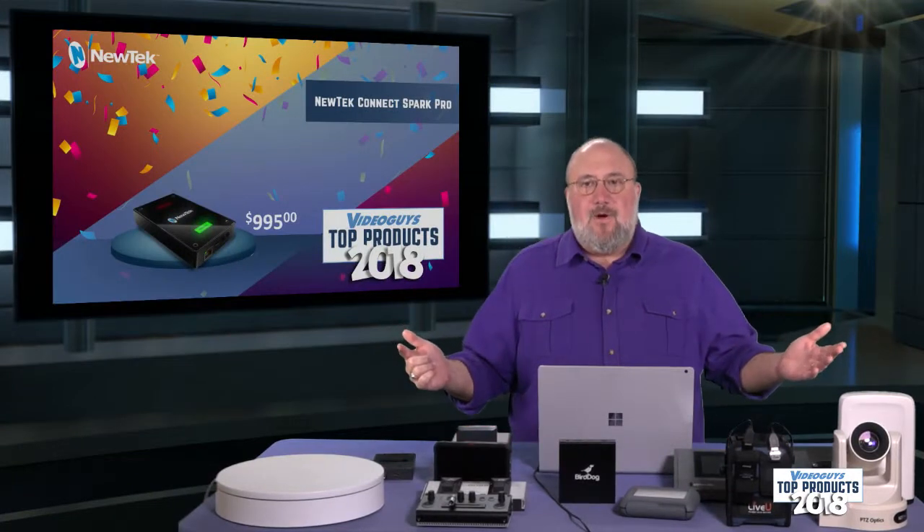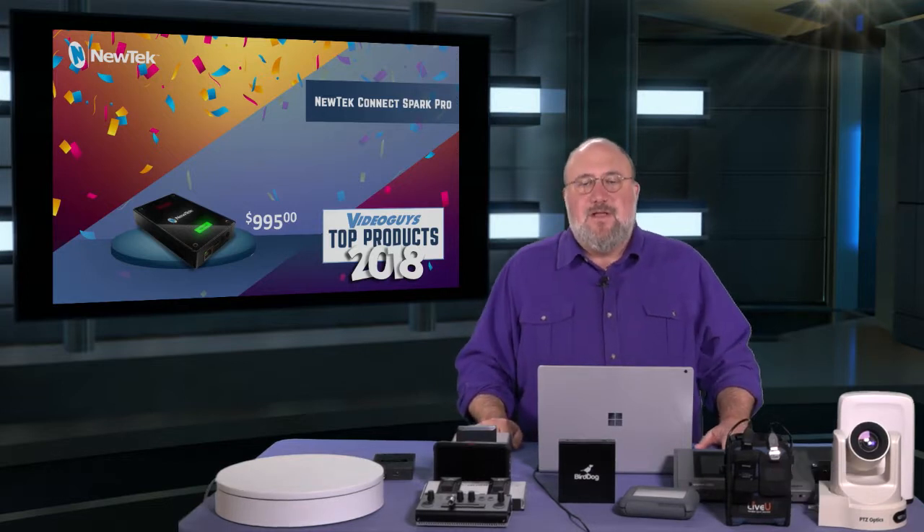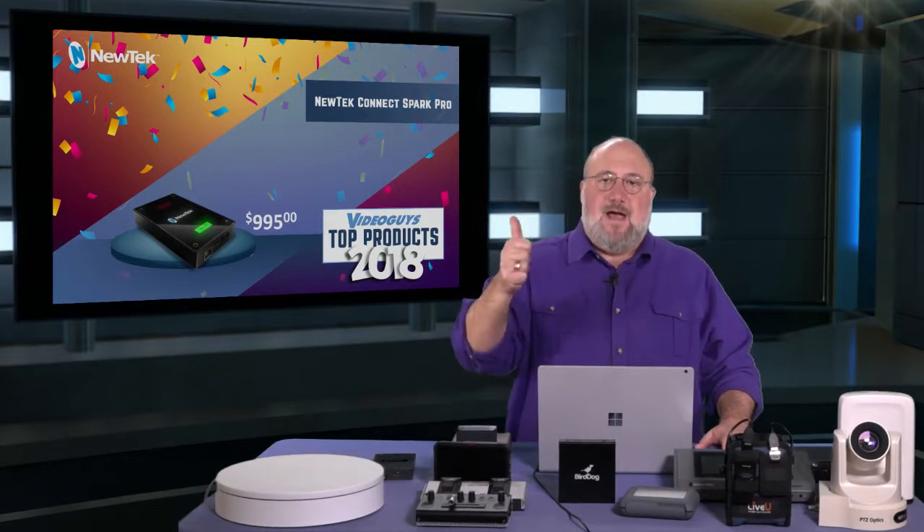The NewTek Connect Spark Pro is a phenomenal product and a VideoGuys top product of 2018. Congratulations to NewTek — great job.